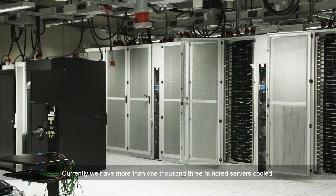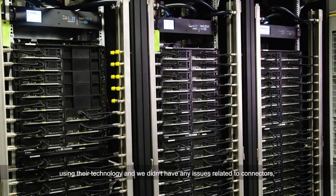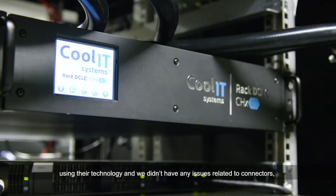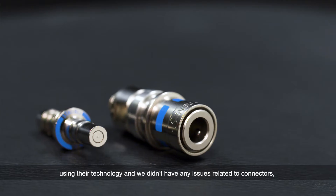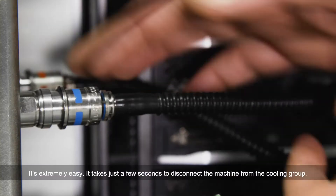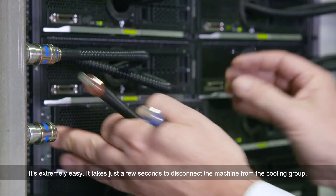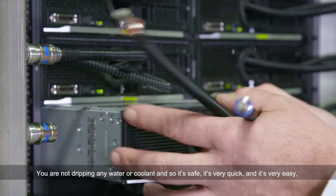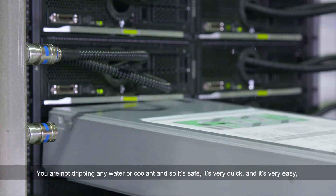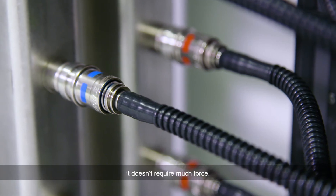Our partnership with Cool IT started about three years ago. Currently we have more than 1,300 servers cooled using their technology and we didn't have any issues related to connectors, to leaks, or any kind of problems. It's extremely easy — it takes a few seconds to just disconnect the machine from the cooling loop. You are not dripping any water or any coolant, so it's safe, it's very quick, it's very easy, and it just doesn't require much force.